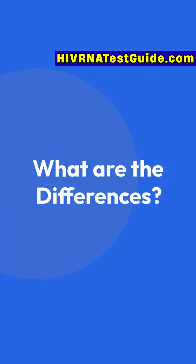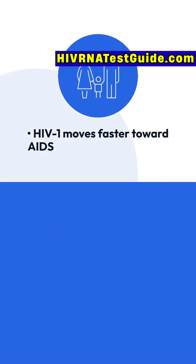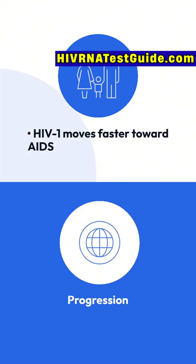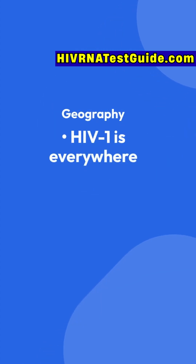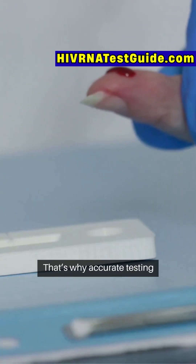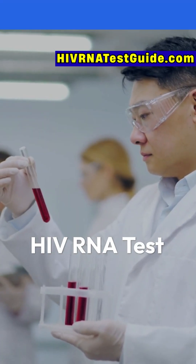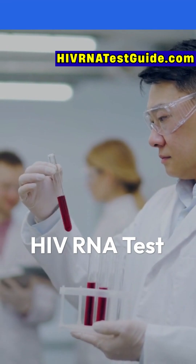What are the differences? Transmission: HIV-1 is more contagious; HIV-2 is harder to spread. Progression: HIV-1 moves faster toward AIDS; HIV-2 is slower. Geography: HIV-1 is everywhere; HIV-2 is mostly in West Africa. That's why accurate testing matters. Doctors often recommend an HIV-RNA test to confirm which type you have, especially if you're at risk.